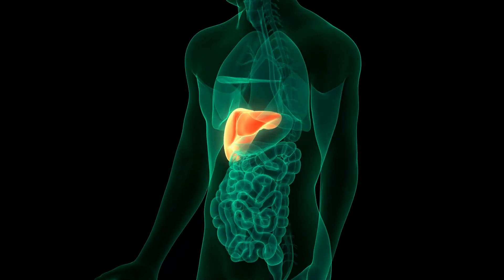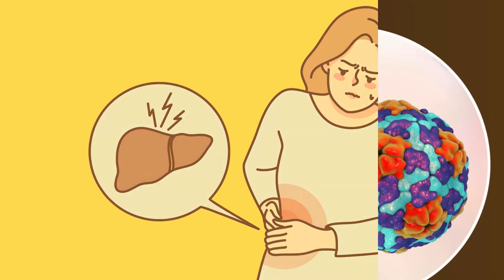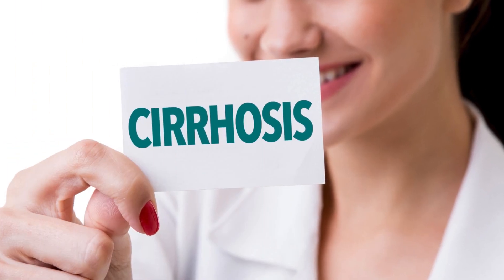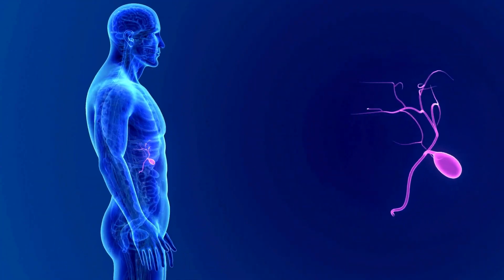The causes of jaundice are various conditions that impair the liver's ability to process bilirubin effectively, including liver damage, hepatitis, cirrhosis, blood disorders, infections, and blockages in bile ducts or the gallbladder.